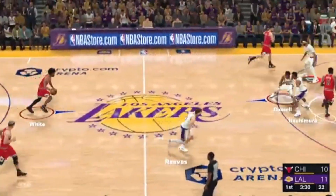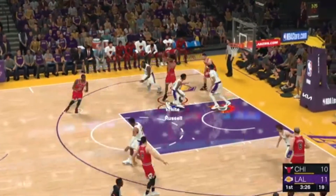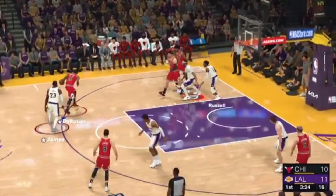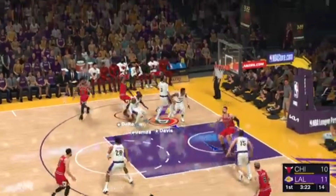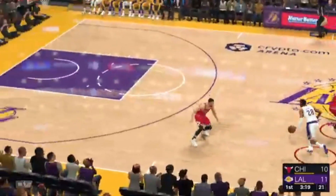Both teams working to stretch the floor. This is today's NBA. We see this kind of exchange more often than not. Now here's DeRozan, lets it go from away. And it's Russell with the rebound. The defense was right on him there. Nice contest.